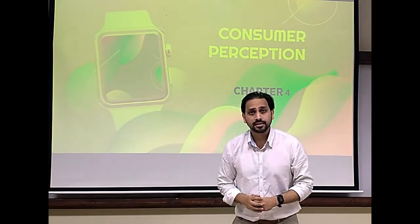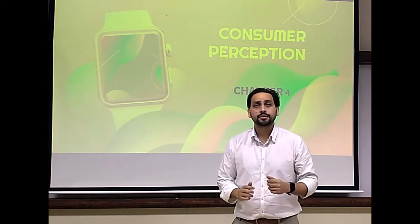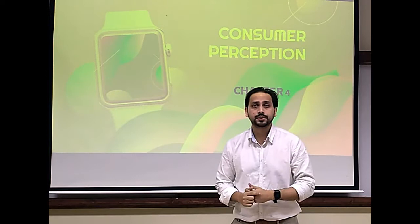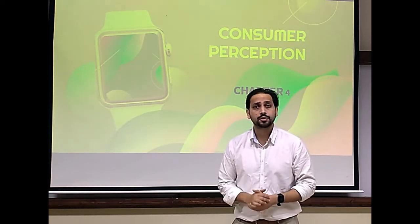Consumers act and react on the basis of perceptions. So what is perception? In today's class we are going to discuss what is perception, what are the different elements of perception, and why it is important for marketeers to study about perception.